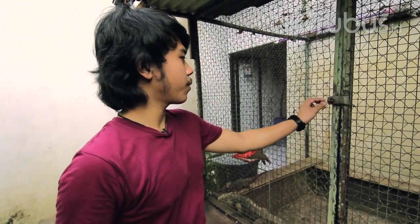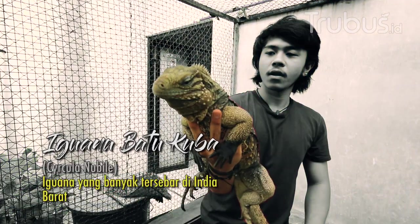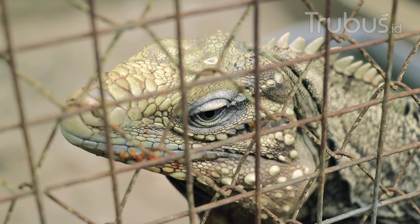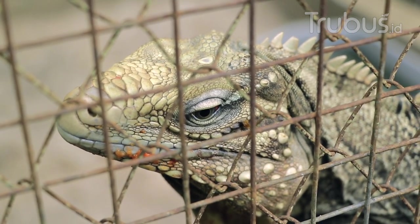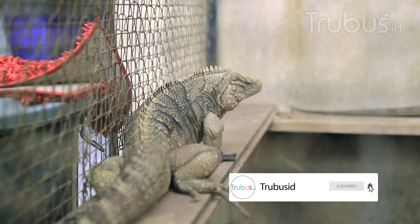Untuk yang ini jenis Cuban rock iguana. Dia masih kerabat dekat sama rhinoceros yang tadi kita lihat, cuman karakternya lebih kalem. Si Cuban rock ini kayak ada batik atau corak begini. Sekarang kebetulan di inkubator lagi ada yang netesnya, jadi kita mau masuk ke dalam — get baby-baby iguana.